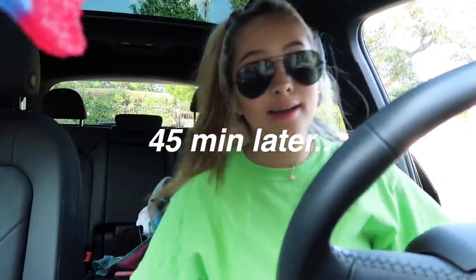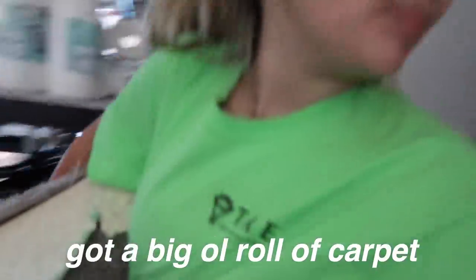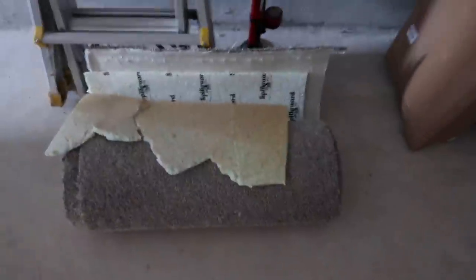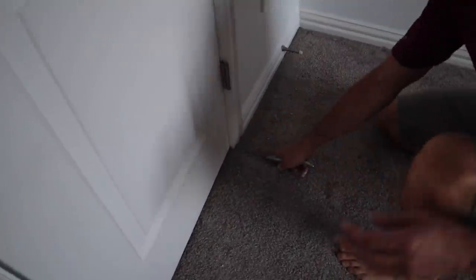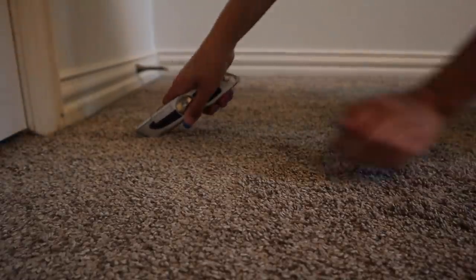Little story time: I went to the Sherwin-Williams near my house but they were actually closed even though online it said they were open. So I drove 30 minutes to another location and there was one gallon left — they don't even sell half gallons. I was like, I'm taking it. We've got a big roll of carpet from just the closet and we still have to do the whole room. Walls are all done, we are going to start ripping out the carpet.